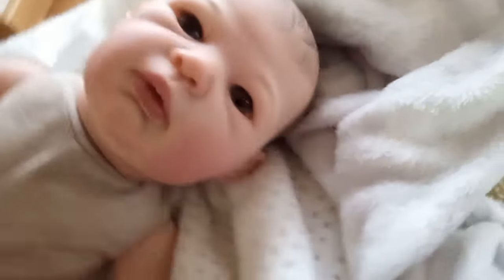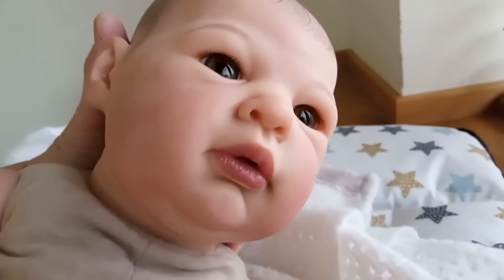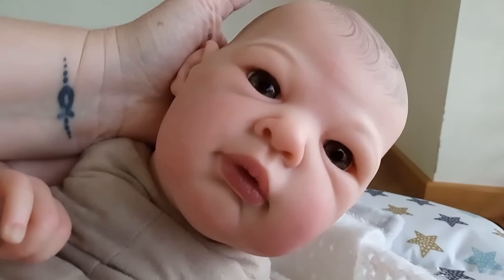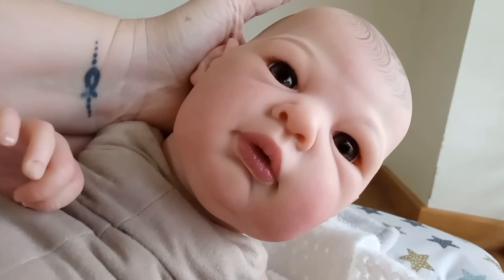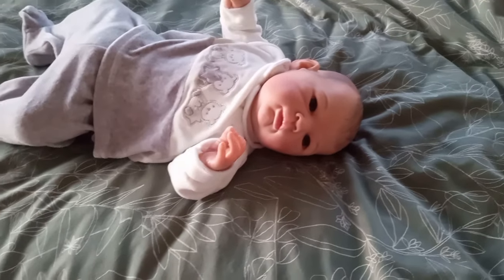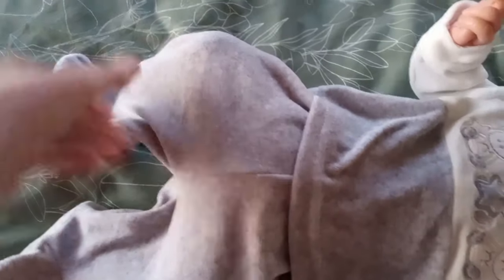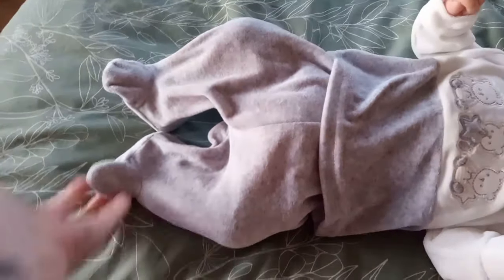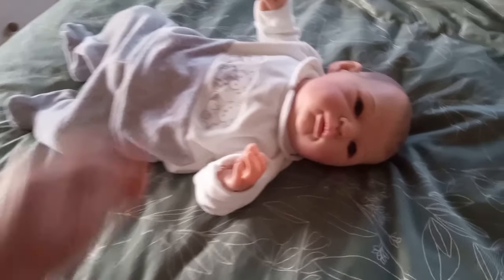I don't know if we can turn him around in the light this way. I was trying to think, is it a girl's face or a boy's face? As you can see, he's naked — I took off the outfit he came with, and I'll show you that clip here.